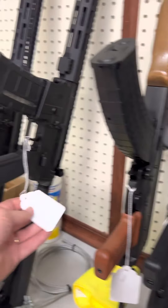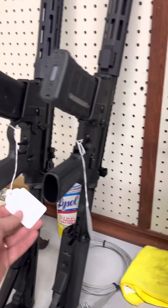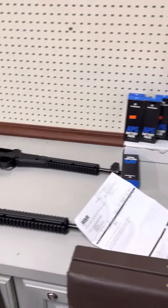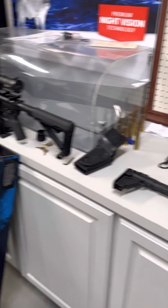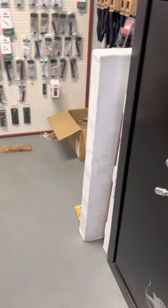We finally got in some more IWI Zion 15 Z15 guns, and also a really nice Troy Carbine — those have free-float handguards, threaded barrels, all the good stuff. A couple used Kel-Tec Sub 2000s as well. Plenty of good stuff to come look at right now — y'all come see us.